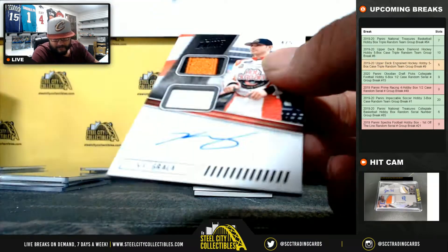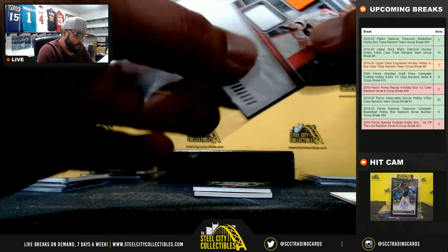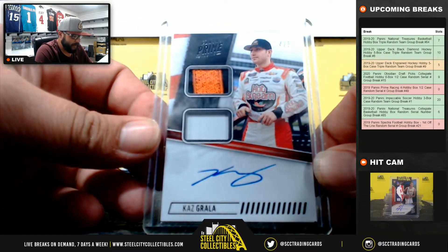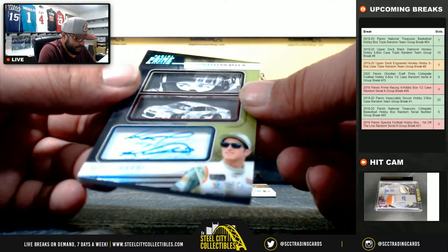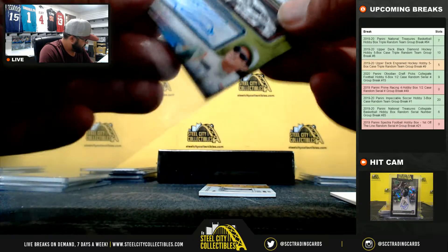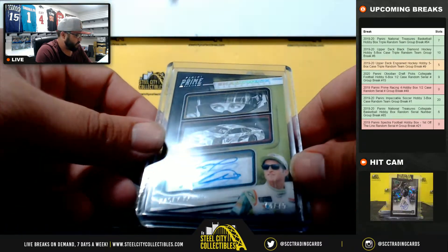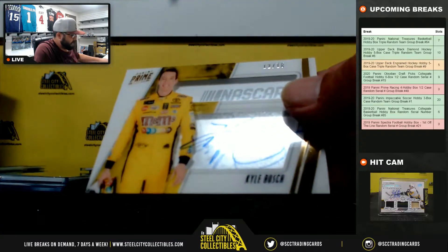4 of 5 Kaz Grala — going to Adam. Kaz Grala two-piece relic and auto, 4 of 5. Casey Kane 74 of 75 — going to Adam. 12 of 18, Kyle Busch.